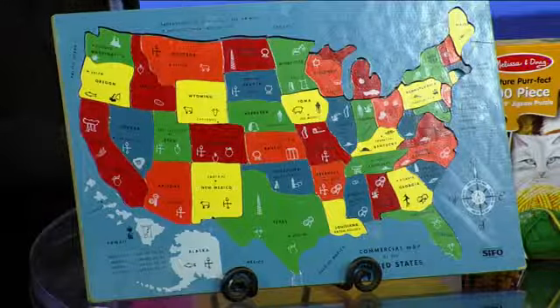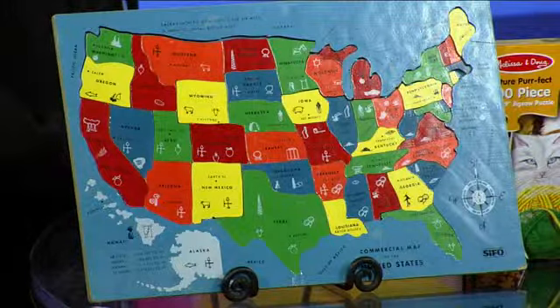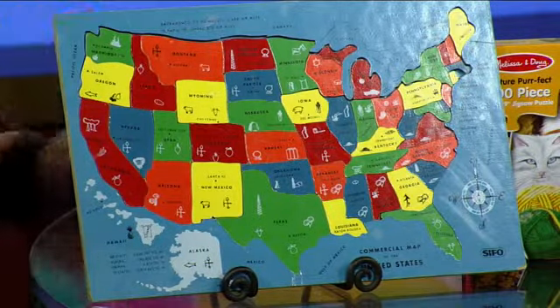Puzzles are a great way to work on those skills at home. It's a tool that's fun, and you can get kids off the iPad or computer screen and into something real that you can touch and enjoy together. This is a classic — I know we've got at least one or two of these at home — the map puzzle!